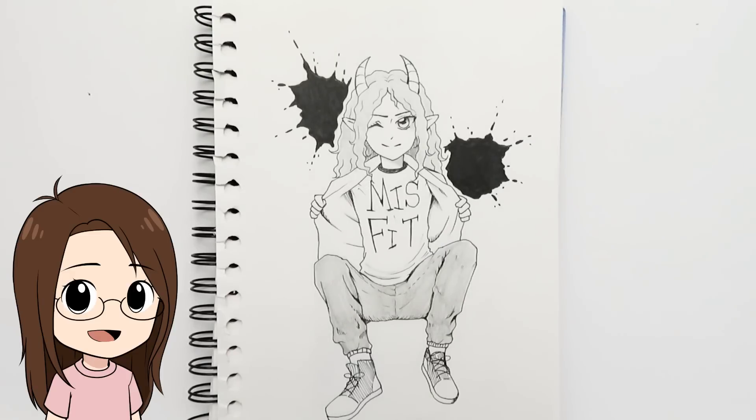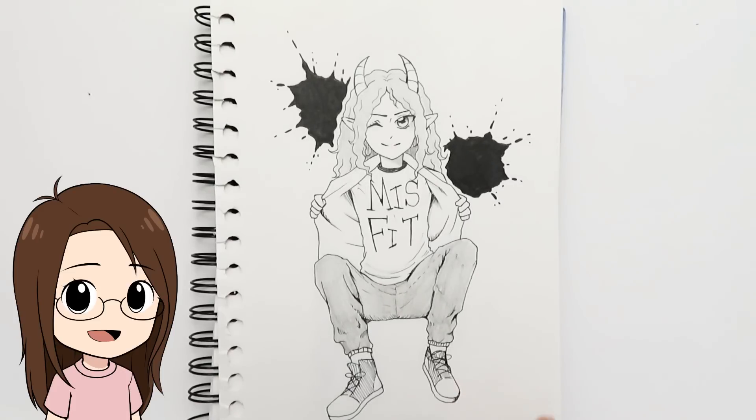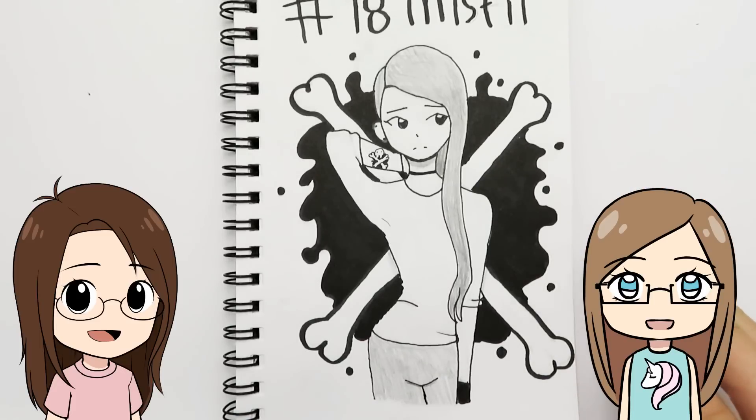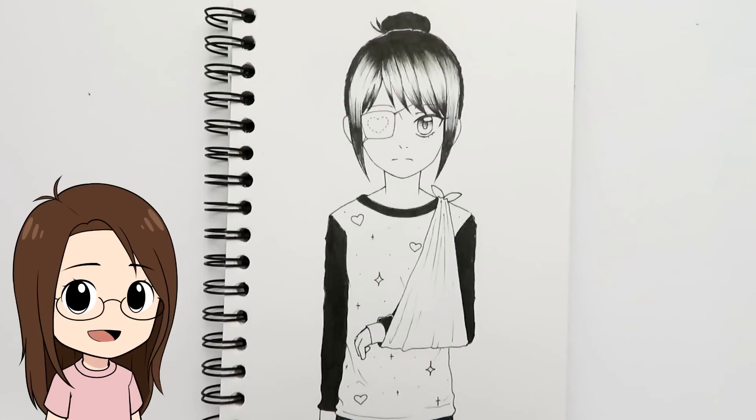Day eighteen was 'misfit' and I immediately thought of my OC Raylyn, so I drew her with a shirt that says 'misfit.' The pose was kind of hard but I really like the splatters. My sister drew a girl inspired by searching 'misfit' online — you get a whole bunch of skulls when you search it.